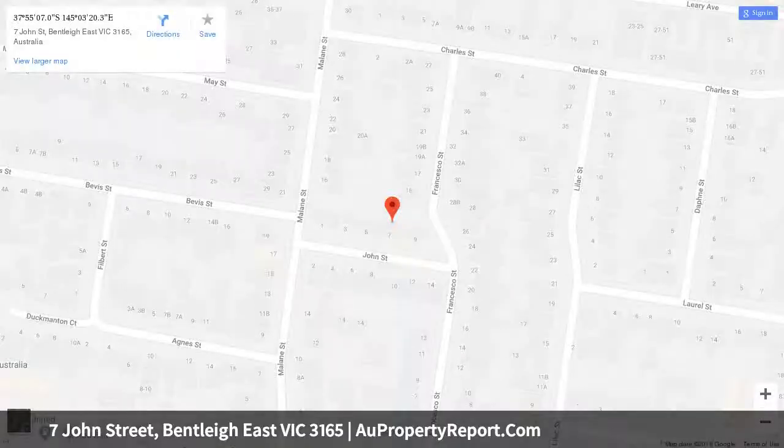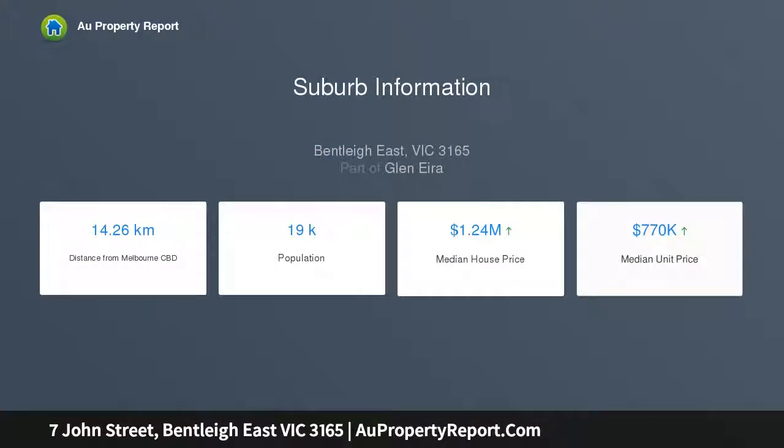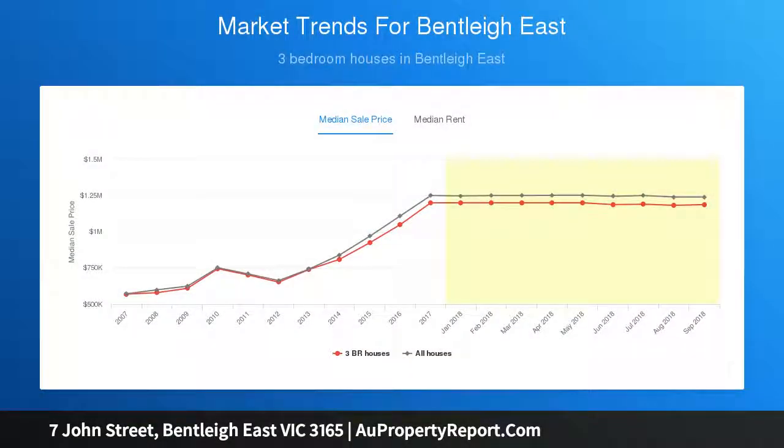Spacious lounge with gas heating and air conditioning, central bathroom with separate bath and shower, rumpus room, second living area, study, laundry, double tandem garage, and large carport. Within minutes walk to McKinnon and Bailey Reserve, Baltstone Primary School, McKinnon Primary and Secondary Colleges.